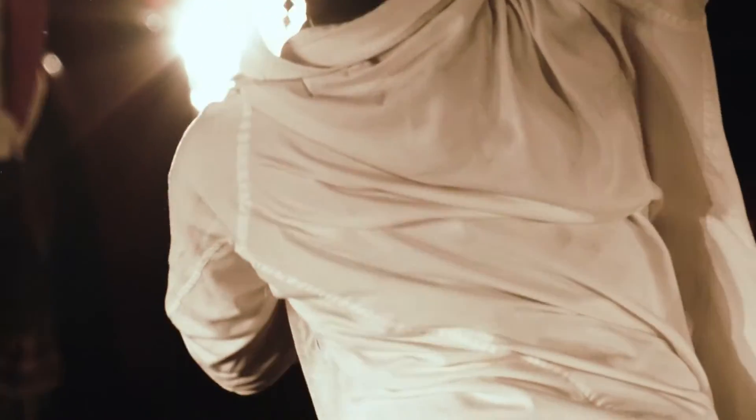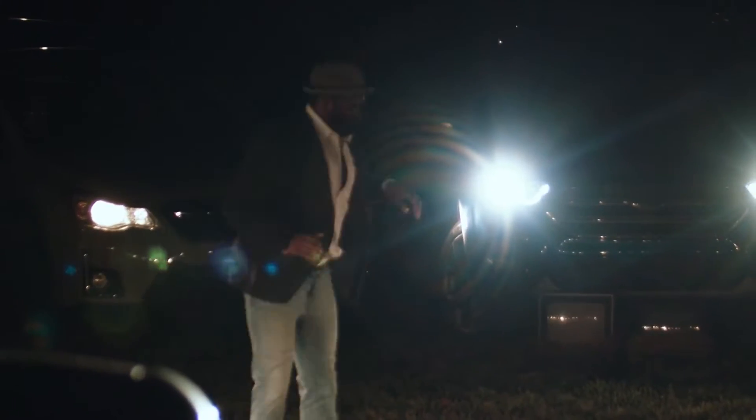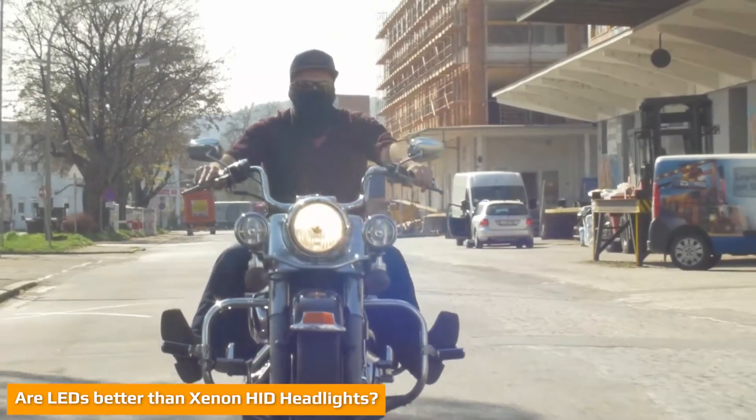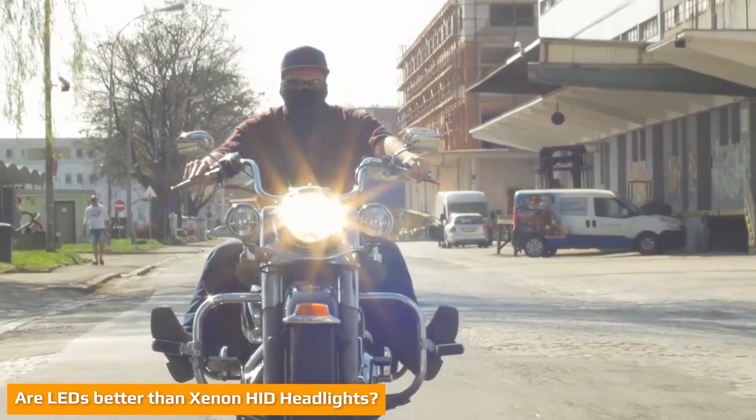We focus on headlight bulbs so you can choose the best option for your needs and that of your car, truck, motorcycle, EV, or snowmobile. For most drivers, the million-dollar question is: which is better, LED or HID headlight bulbs, and which is brighter?